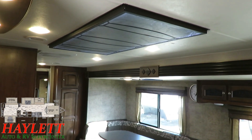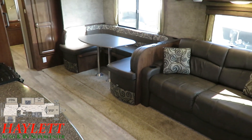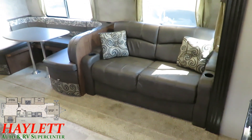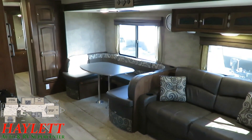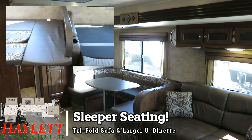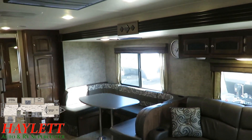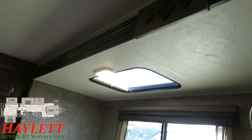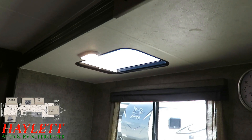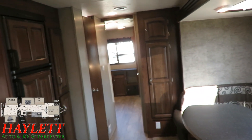Over here in this extra long super slide — a lot of slides are 13'6" long, but this is closer to 14'2". That gives you the full tri-fold hide-a-bed sleeper sofa as well as the u-dinette. It's one of the best parts about this floor plan — it gives all sorts of amazing bonus sleeper storage. The slide windows provide extra light, and there's actually a skylight above the dinette with a privacy shade you can pull over so you don't feel like an ant cooking under a magnifying glass.